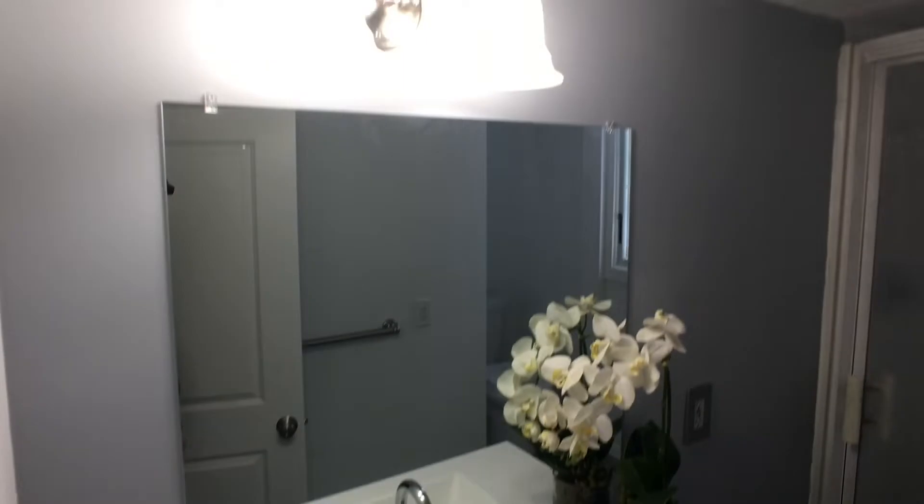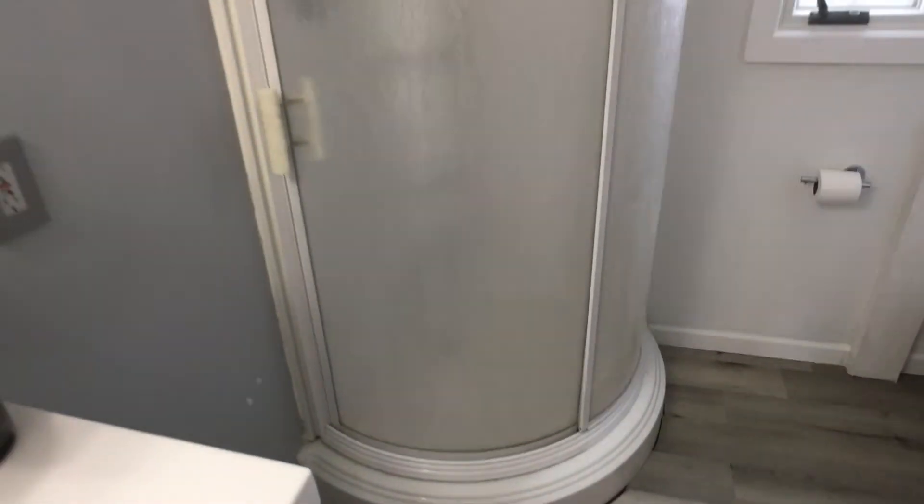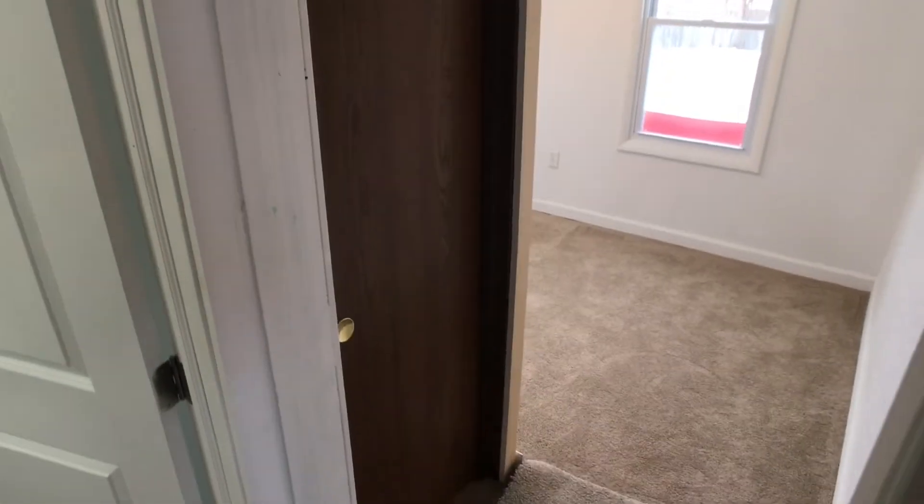Enough to put a twin bed and a dresser. Let's take a look at the bathroom — nice, nice new floor. This is original to the house, the shower, and a new toilet. Awesome. As we head out of the bathroom, we're going to go downstairs. The cellar is right through that door, right there, and here we go.